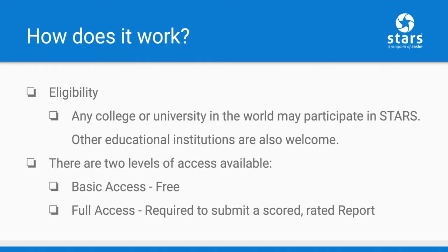Any college or university in the world may participate in STARS. Other types of educational institutions, such as secondary schools, are also welcome to participate. There are two levels of access available. The first is basic access — this free access allows institutions to enter and manage data in the reporting tool, as well as to share their data publicly and earn recognition as a STARS reporter.